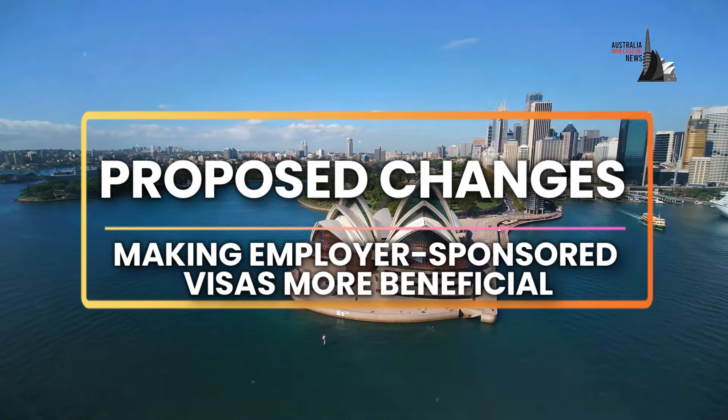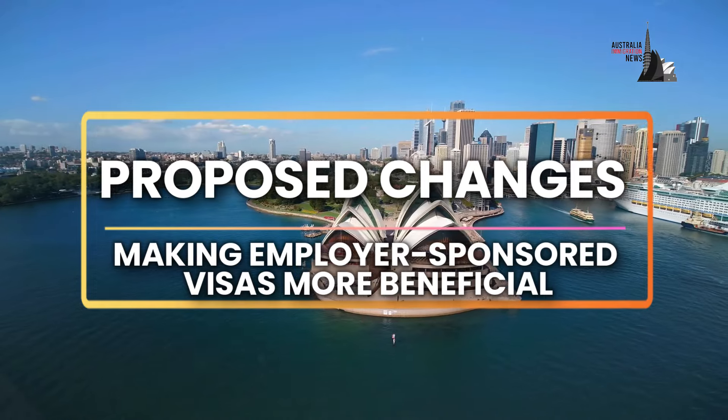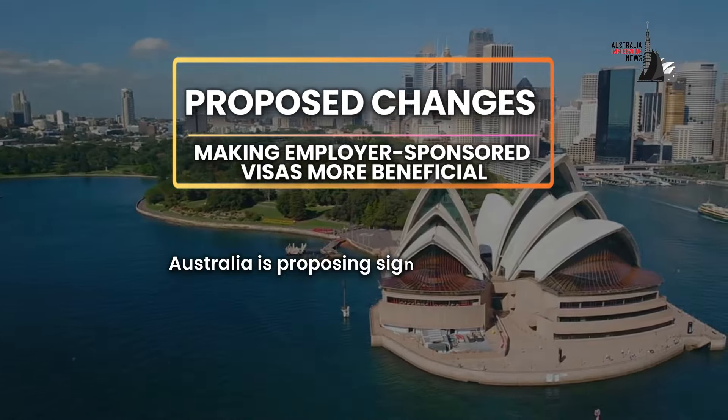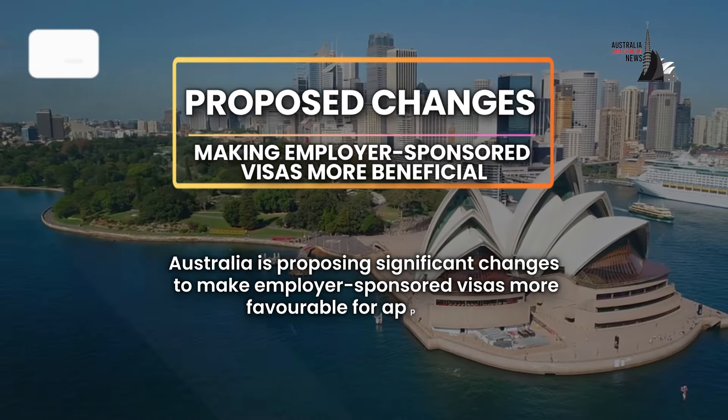Let's get back to the video and tell you about the proposed changes, which talk about making employer-sponsored visas more beneficial. Australia is proposing significant changes to make employer-sponsored visas more favourable for applicants.